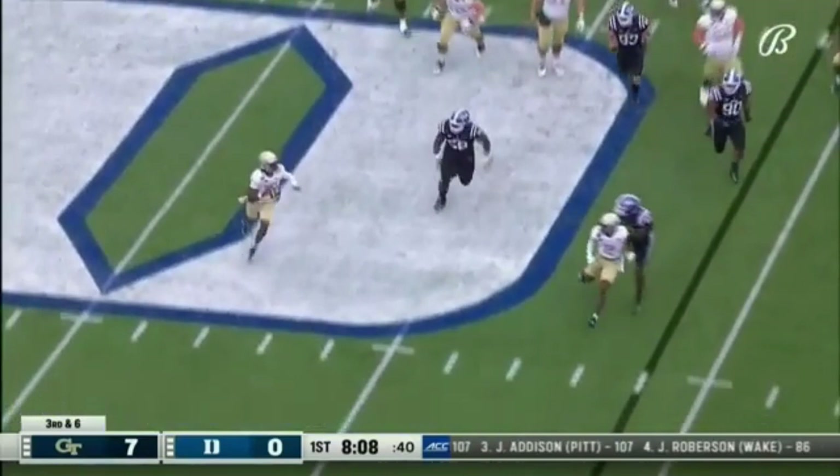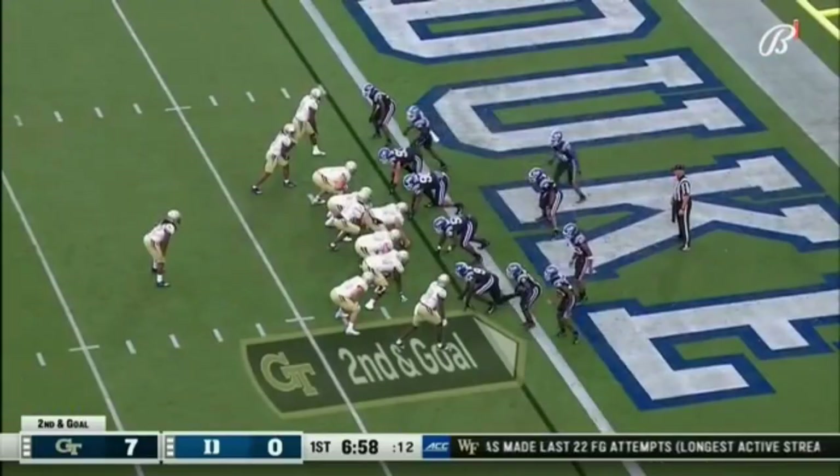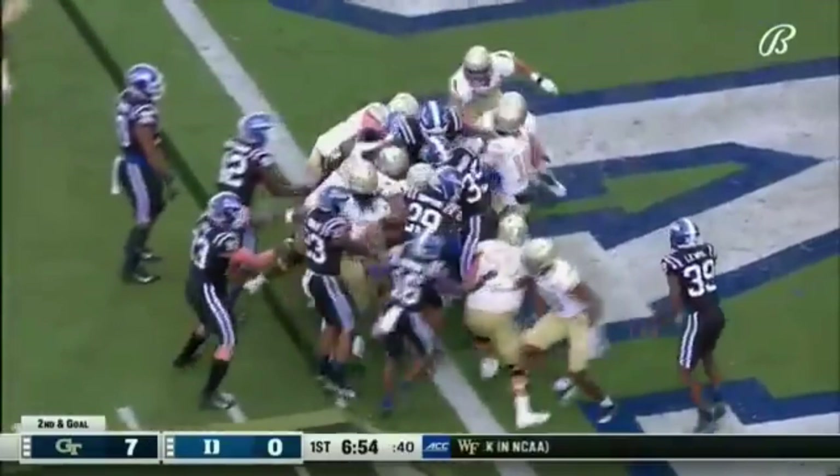Sims escapes pressure, throws on the run, and it's complete inside the 20. Carter fighting down to the 5, and he's down close to the 1. Second and goal, Georgia Tech. Mason the back again. The ball was on the turf, picked up by Sims, and he takes it in for the score.